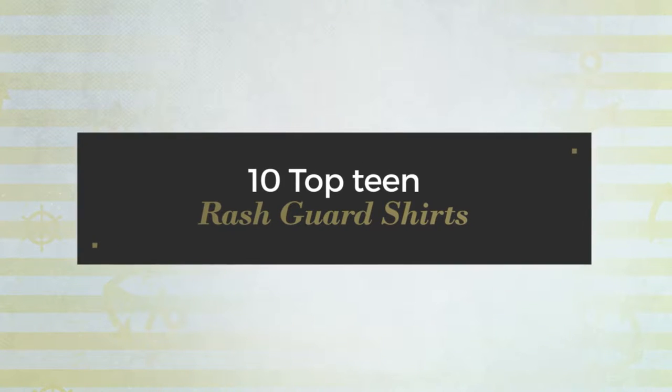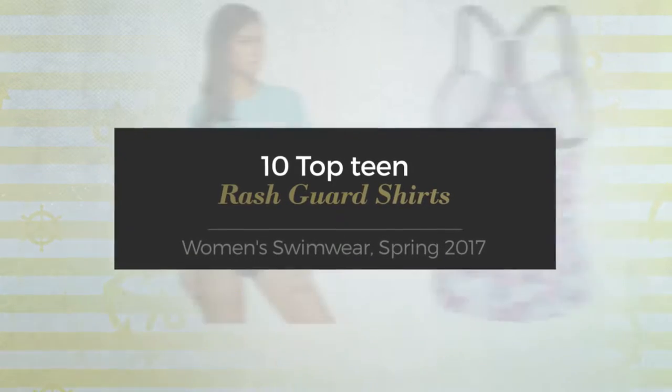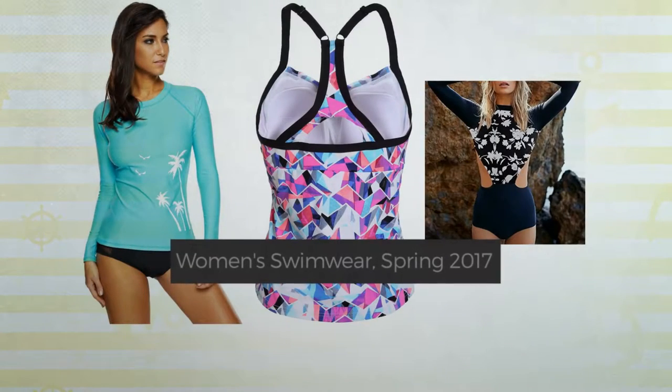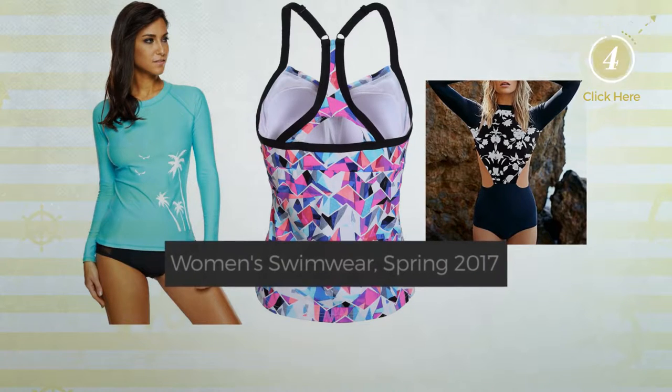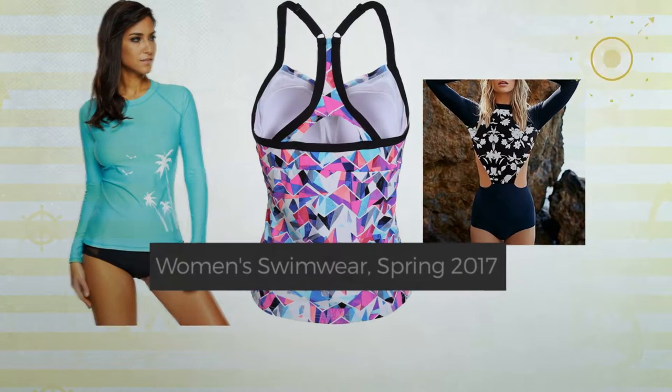10 Top Teen Rash Guard Shirts. Women's Swimwear Spring 2017. At any time, click the circle and get the details about your favorite rash guard shirts.